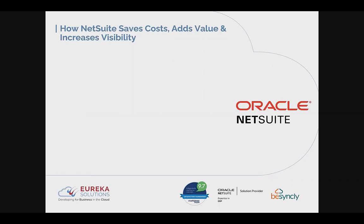In terms of how NetSuite actually saves costs, adds value, and increases visibility, here's a feature spotlight. Real-time visibility of dashboards and KPIs allows more informed decision making in less time — and time is money, so quicker access to this information means better decisions can be made.